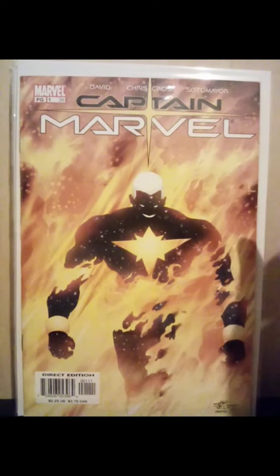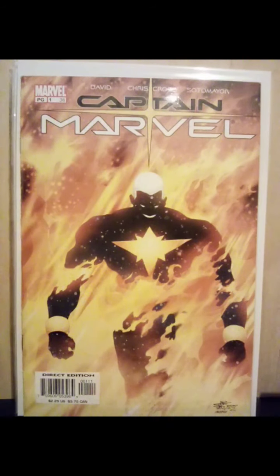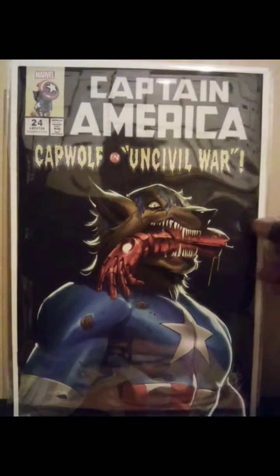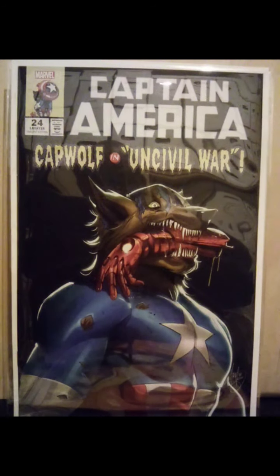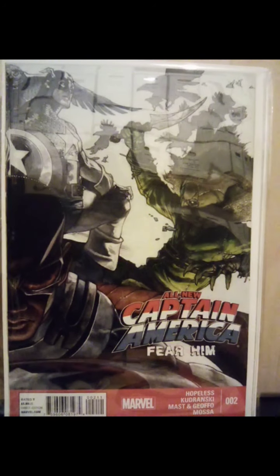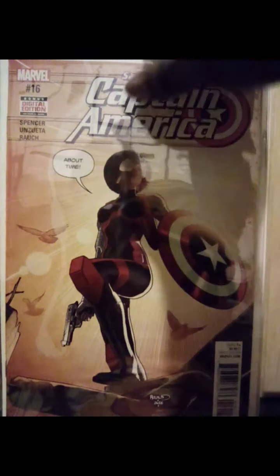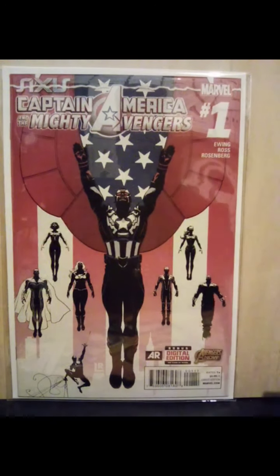Captain Marvel number one. These few books here I got from my local comic shop — I think I paid $3 apiece for these. Captain America, Captain America — Cat Wolf in Uncivil War. All New Captain America number two and number three. All Sam Wilson Captain America number 16.